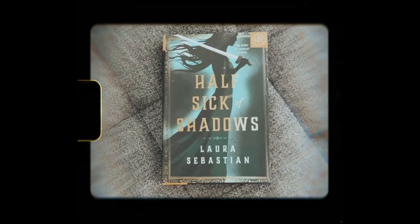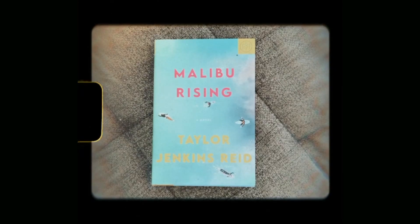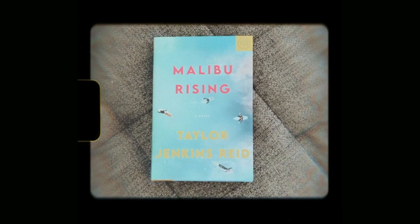It's unboxing and haul time. I've got their selections for this month. In the box here, we have Half Sick of Shadows — a feminist reimagining of the Arthurian myth. Next, Malibu Rising, by that author that everybody loves, Taylor Jenkins Reid. She wrote Daisy Jones and the Six. This book is about four siblings who throw a massive party to celebrate the end of summer, but things quickly go terribly wrong. Drama!